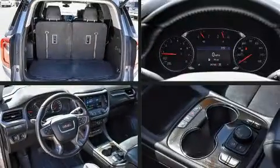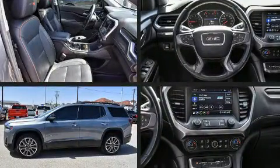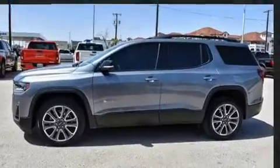Get excited about the 2020 GMC Acadia. With less than 40,000 miles on the odometer, this four-door sport utility vehicle prioritizes comfort, safety, and convenience.